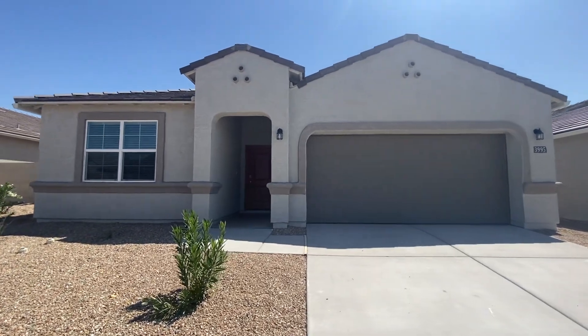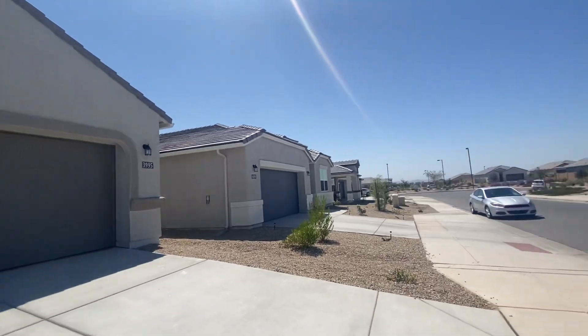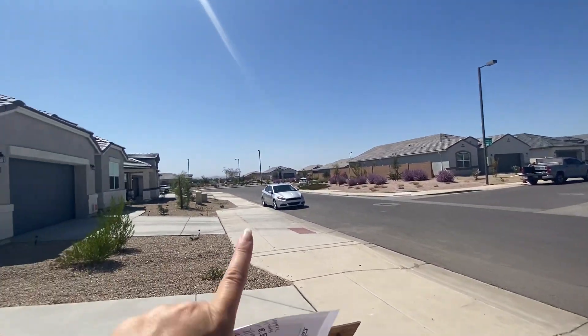Hello guys, this is lot 411. That's a cul-de-sac.